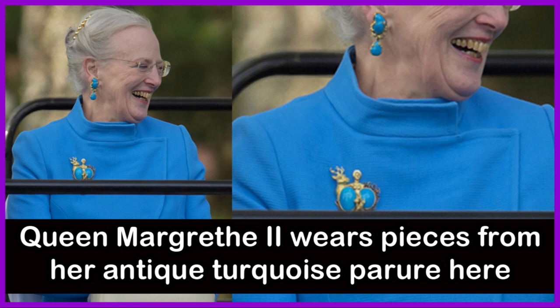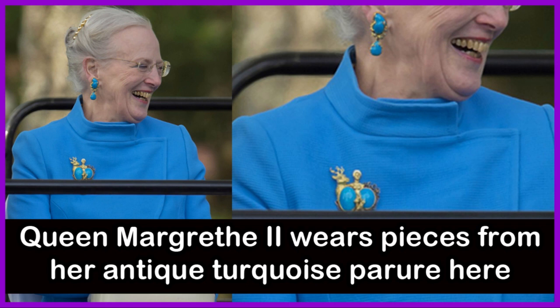Queen Margaret II wears pieces from her Antique Turquoise Parure here in the above picture, in Norway on May 17, 2014.